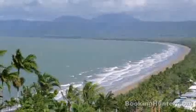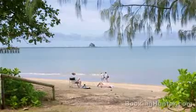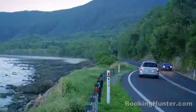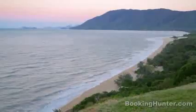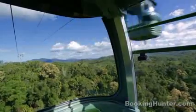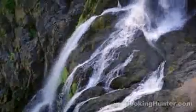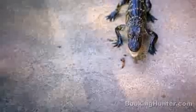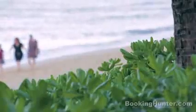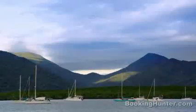With the Daintree Rainforest to the north, the Great Barrier Reef to the east and the Atherton Tablelands to the west, Cairns' location is spectacular. The small port city is your gateway to tropical North Queensland. Cairns gives access to some truly unique ecosystems, from a lush green jungle to a sparkling blue coral sea. This is where the rainforest meets the reef.